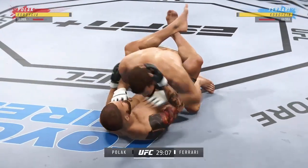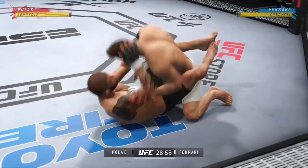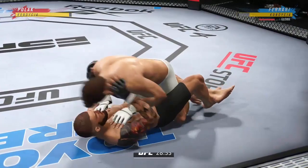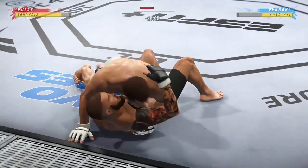He's got the ground-and-pound going now. He's trying to control posture here, now trying to hip escape — he's just trying to move out of this position, working up from the bottom.